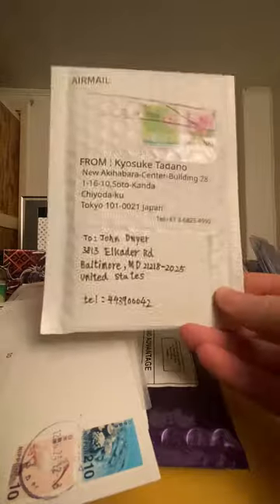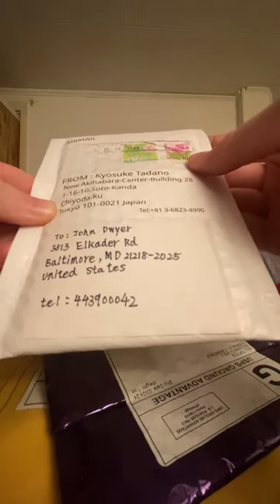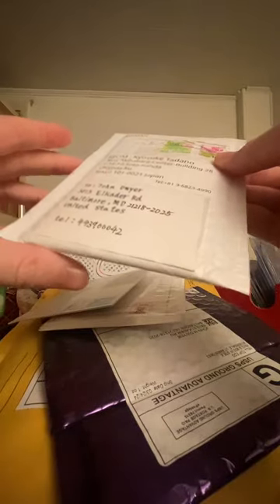Alright stinky doodahs, let's get cracking! Today we're opening up some Pokémon cards that I got from Japan. Let's get it ready for my boys and have some fun. First off, from Kiyosuke Kadano, New Akihabara Center Building, airmail — what could it be?